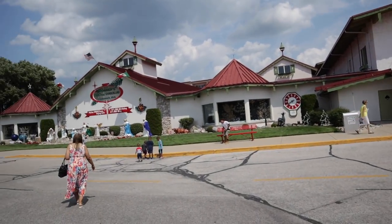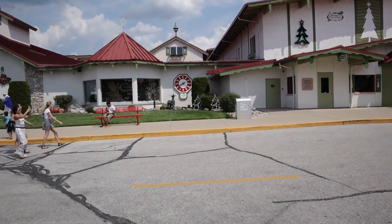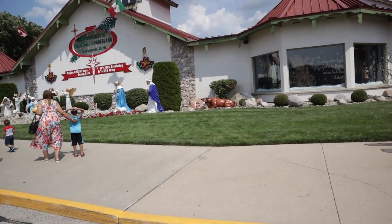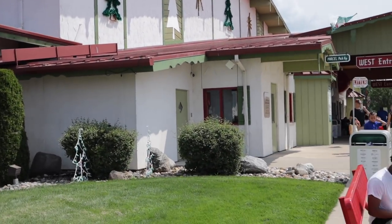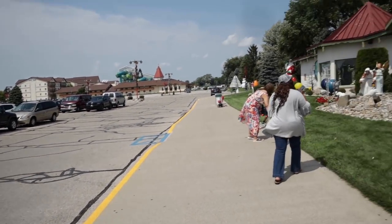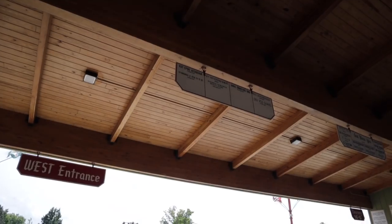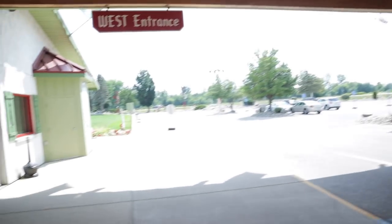Now we're at Bronner's Christmas Wonderland, which is actually the largest Christmas store in the world. I've been to Frankenmuth before, but only for the restaurant about 10 years ago, so I don't remember much. I've been doing a lot of international travel, so it's neat to see places inside the US. There's a nativity scene outside, Christmas statue decorations, and a water park called Splash Village nearby. This place is open 361 days out of the year and has greetings in various languages from around the world.